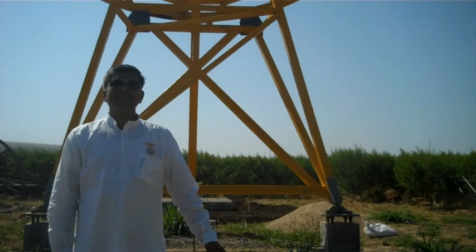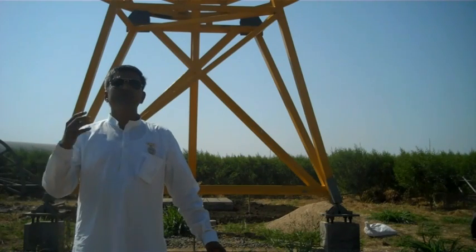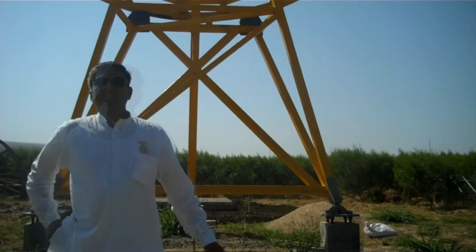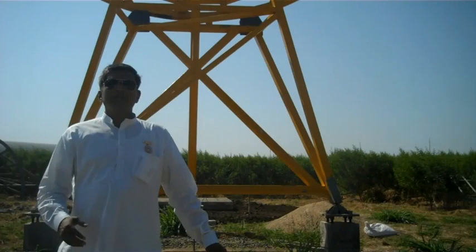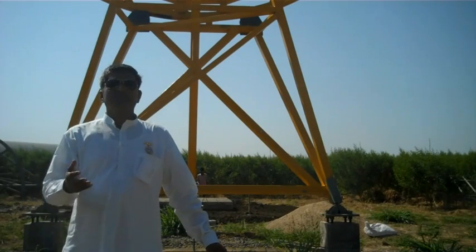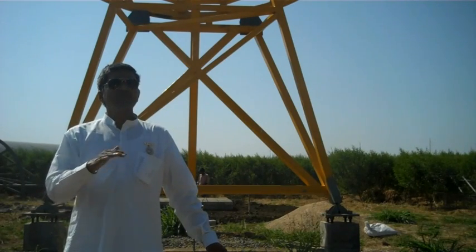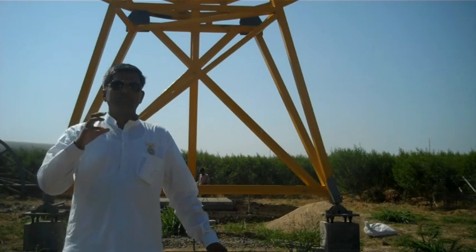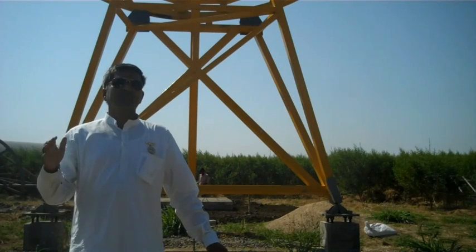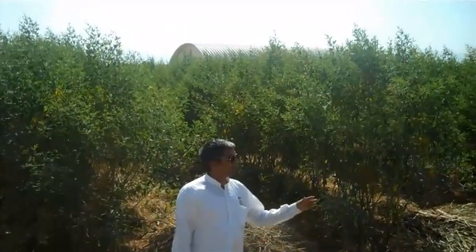This is a demonstration project — the whole design is in-house designed, manufactured, and erected here only. We want to show this is a project that can be done individually and in a decentralized way. Around 45 acres of land we will use for the solar project, and the other land we want to use for organic farming. Even underneath the plant we can grow vegetables, so the whole plant is designed not only for power generation but also for vegetable and fruit growing.